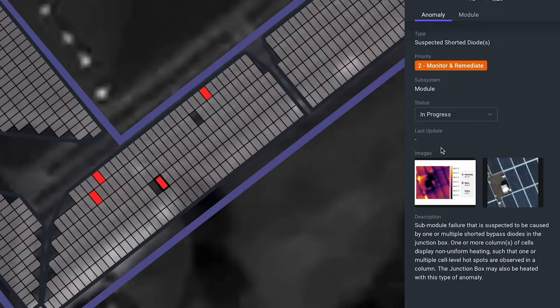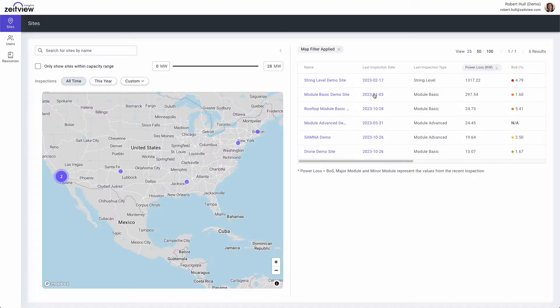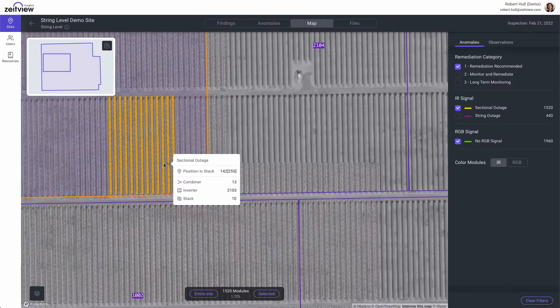By utilizing aircraft for inspections, we prioritize safety for both personnel and your assets. Inspect any solar facility from your desk with built-in tools that make it easy to identify the highest priority and most expensive issues first, helping to direct field teams with confidence.